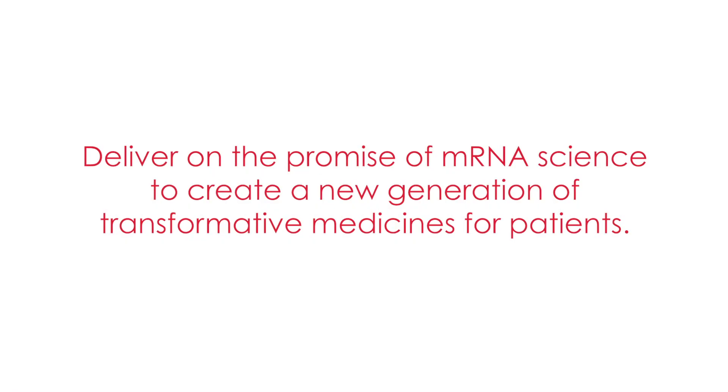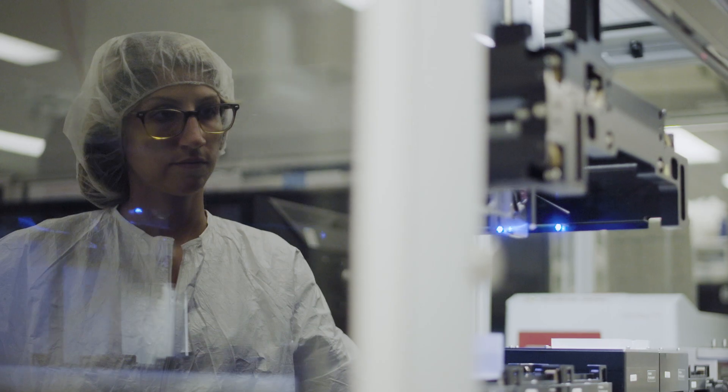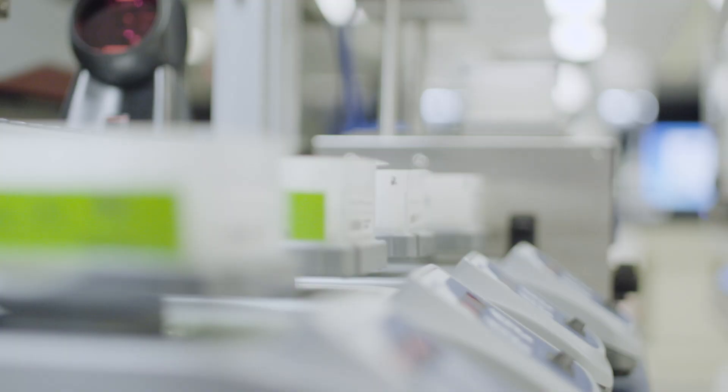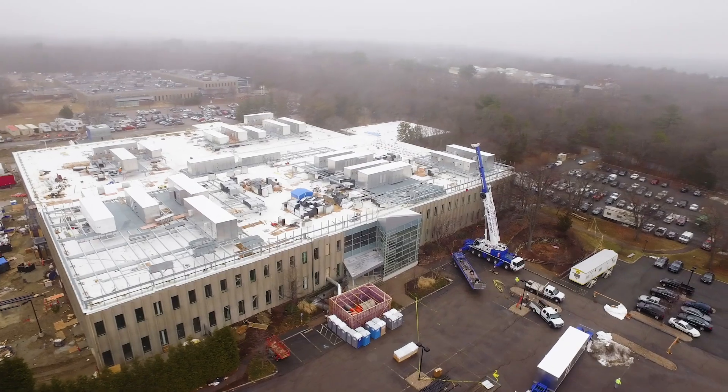Ten years from now, we're going to look back at Norwood and realize it was critical for us to achieve our mission. We started our first clinical trial with a very complex supply chain with contract manufacturers all around the world. When we got positive human data on our first medicine, we decided to invest to build our own site.